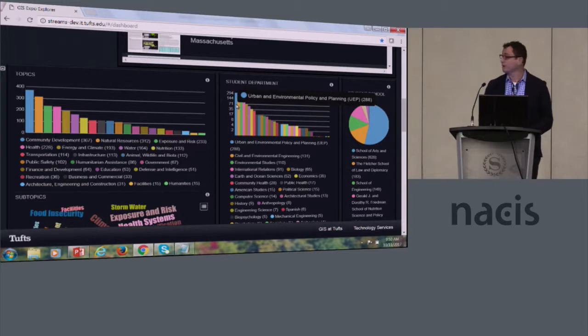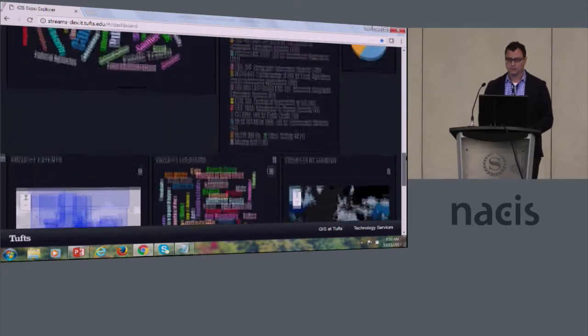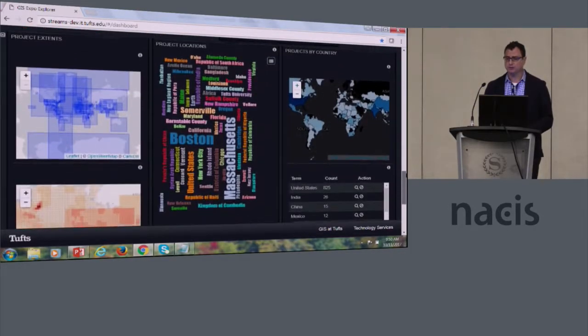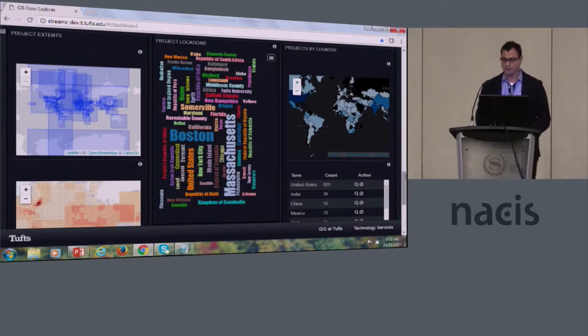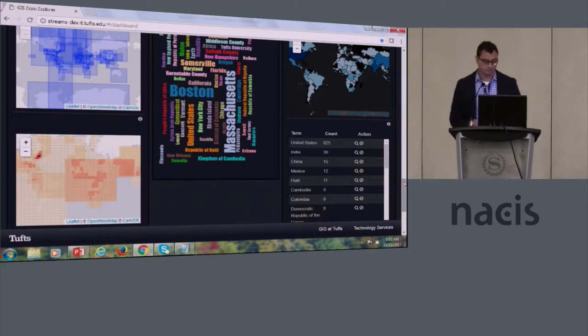We can see the different departments that projects are coming from — so this is Urban Environmental Planning and Policy, which is our oldest geospatial program — as well as the different schools, courses, et cetera. And we can visualize the geographic extents of the projects in multiple ways to get a sense of where our students are engaged in research throughout the world.